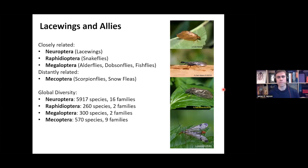So what are the lacewings and allies? They represent four orders: the closely related Neuroptera, Raphidioptera, and Megaloptera, and the more distantly related Mecoptera. These are relatively small families with regards to the number of species they have. Neuroptera has around 6,000 species in 16 families, Raphidioptera roughly 260 species in two families, Megaloptera 302 species, and Mecoptera 570 species in nine families. These are relatively small orders compared to other insect groups.